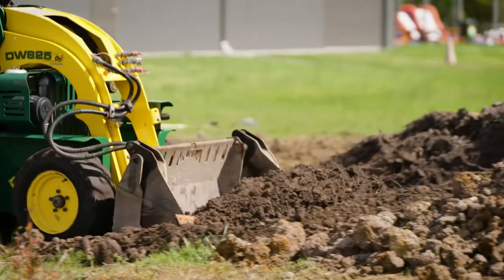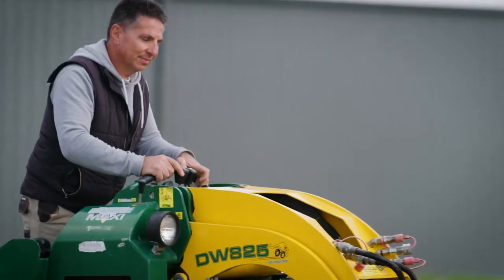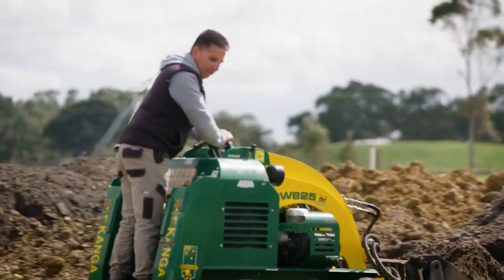And what sort of customers do you work for? Just private people basically — backyards and all that sort of stuff. What sort of jobs are you doing, like excavation work? Yeah, a lot of excavation, landscape preparation, a lot of holes.